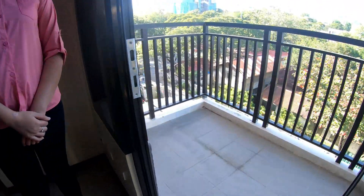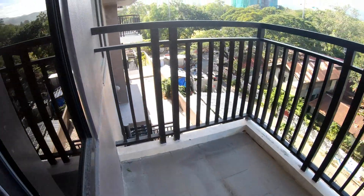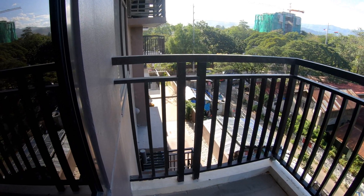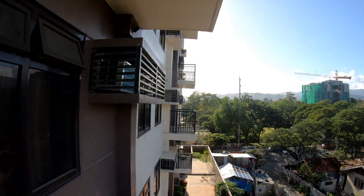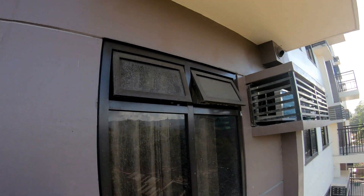I think all units have balconies — nice sized balconies that are actually usable. Some places have such small balconies that they really aren't very usable. You can put plants and table chairs out here, but you are not allowed to cook. If you've got a grill, that's not allowed. I haven't found any place that does allow it.